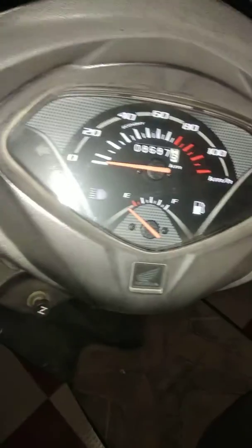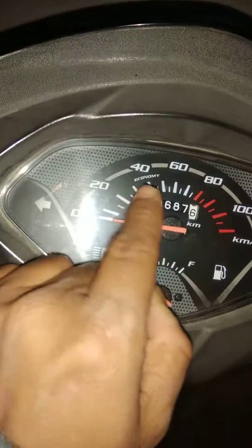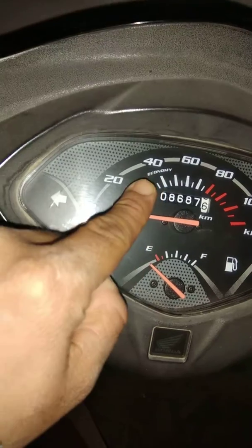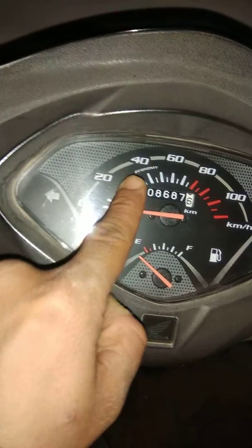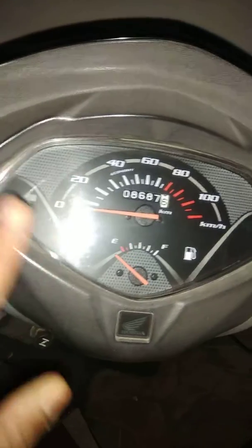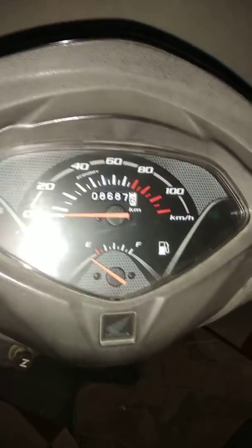This is a truly very nice scooter for city commute. If you are running 40 kilometers a day in day-to-day traffic, and you keep it in the economy range below 40 km/h, you will achieve a mileage of around 50 to 52 km per liter.